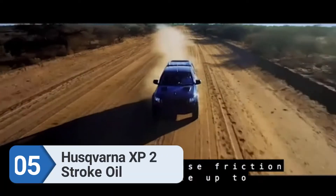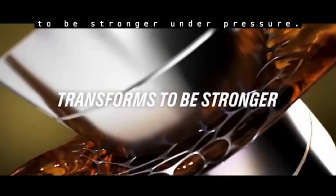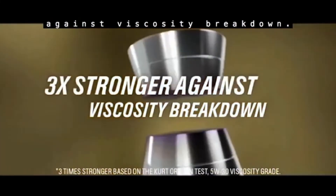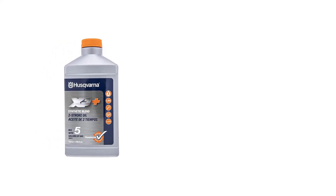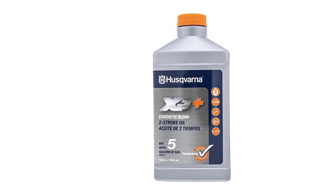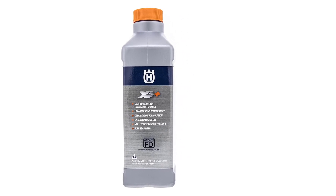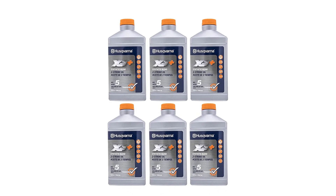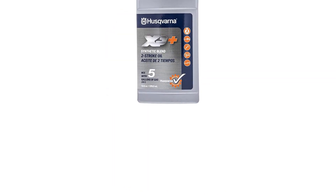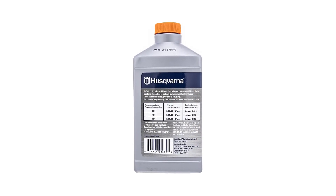Number 5: Husqvarna XP 2-Stroke Oil. It is JSOFD certified, a synthetic blend, two-stroke oil. The main benefits include a low smoke formula, low operating temperatures, and it is ideal for two-cycle engines. There are a few machines with an older two-cycle engine, but the Husqvarna XP Plus is the most suitable oil for those with old generators. Husqvarna is well-known for manufacturing small machines that utilize two-stroke engines, making them well-experienced in formulating oil too. This semi-synthetic oil meets all the latest requirements and standards as it is JSOFD certified. It also has a fuel stabilizer, can operate at low temperatures, resulting in better engine protection and less smoke emission. Better still, this oil is very affordable.